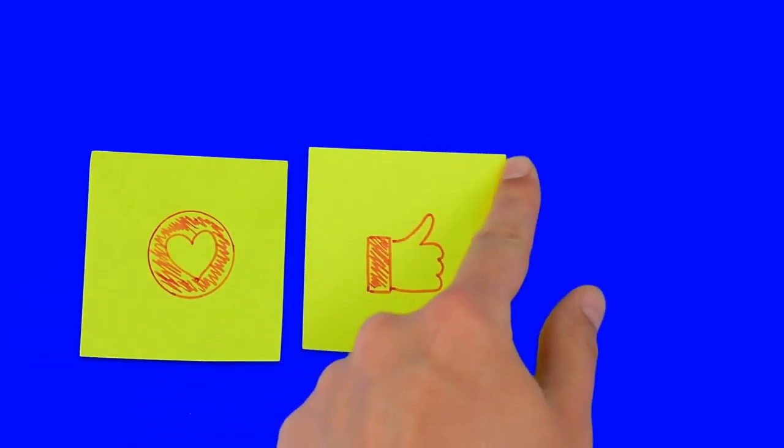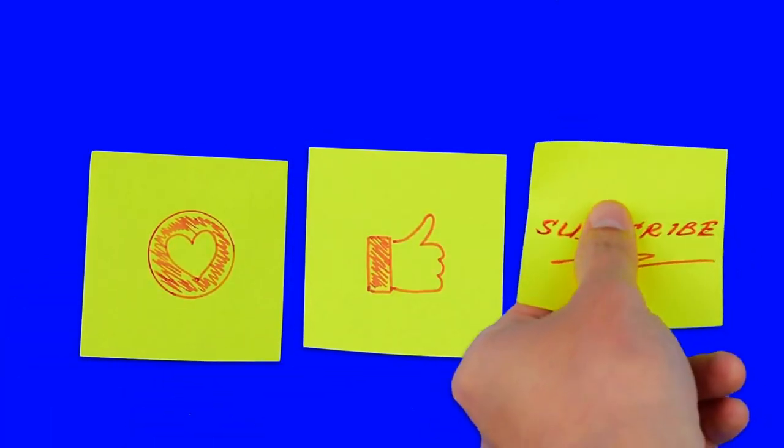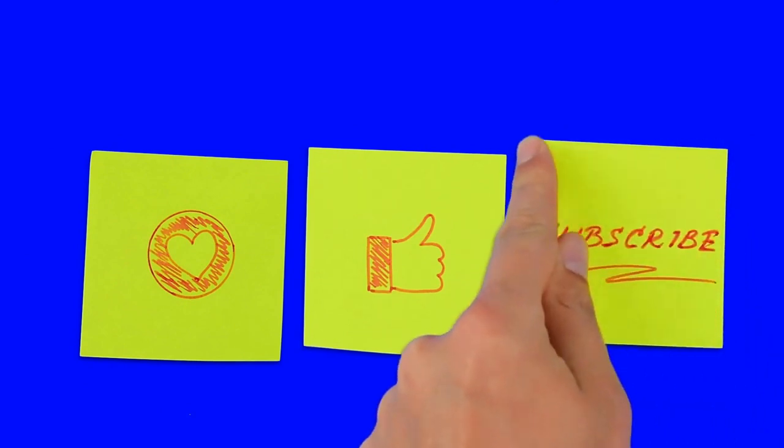So that was a brief covering of the second Industrial Revolution. If you have any questions or comments, leave them down below. Thank you for listening. Always remember to like and subscribe. Bye bye.